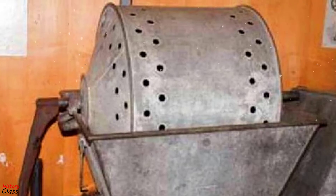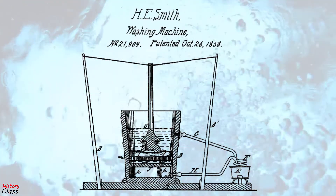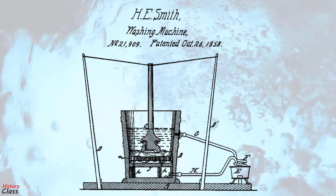However, it was still hand powered. In 1858, Hamilton Smith patented the first rotary washing machine.